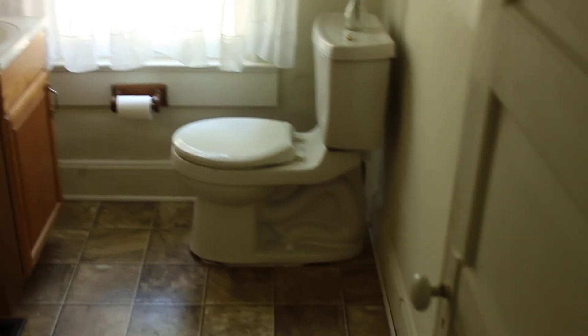One of the bedrooms — this is probably going to be like my actual bedroom here, I haven't quite decided yet. The bathroom. The shower is a little weird because it was like a handicap deal.